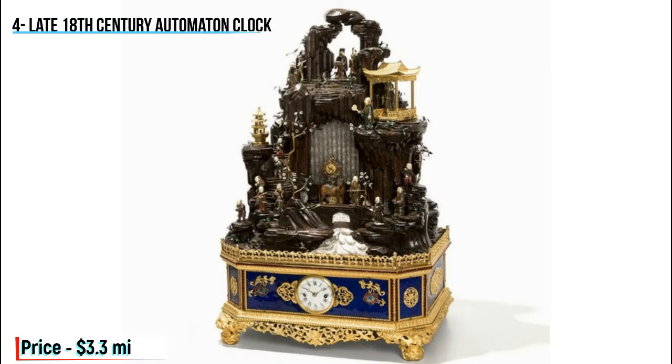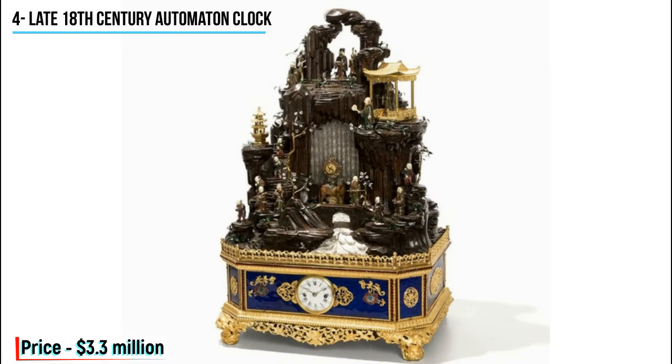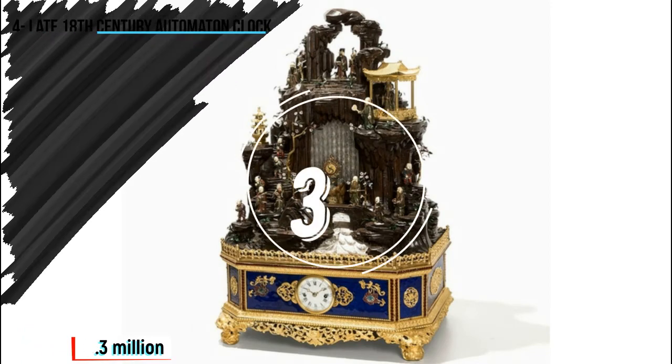This late 18th century masterpiece was purchased in 2015 by a Chinese billionaire investor, Liu Yikian, for a staggering $3.3 million. Only a few Chinese imperial clocks from the Guangzhou workshop are in private hands, meaning that the sale of this one naturally attracted a great number of interested bidders. The clock portrays the eight immortals of Taoism at their home on Pengli, a magical mountain. The figures themselves move, bringing this musical automaton clock to life.